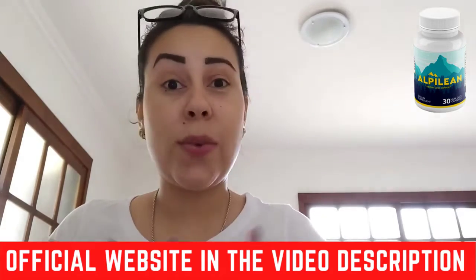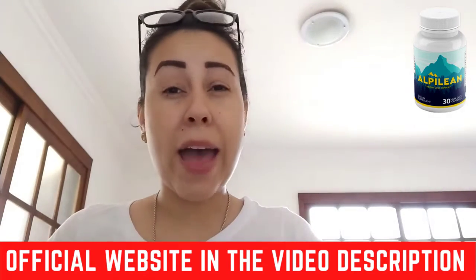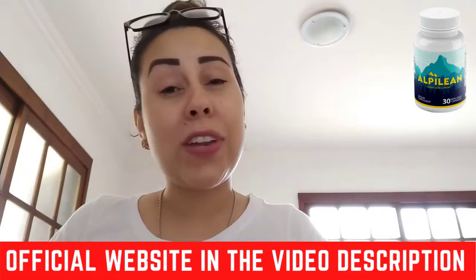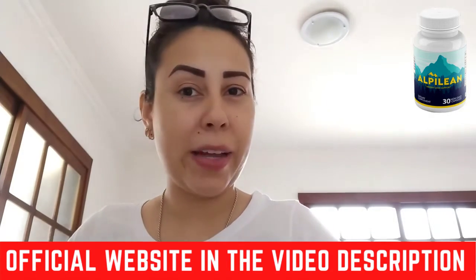I also want to share with you some very important alerts and information that you must know before you go ahead and make any purchases. So just watch this video until the end so that hopefully by the end you won't have any doubts regarding the Alpilene.